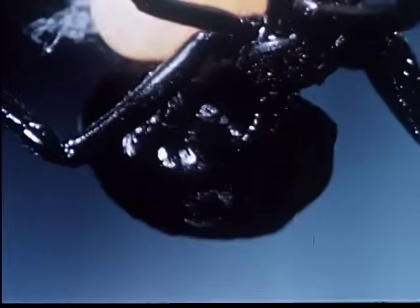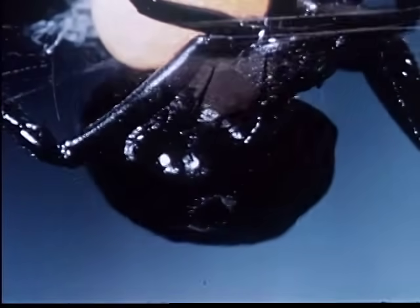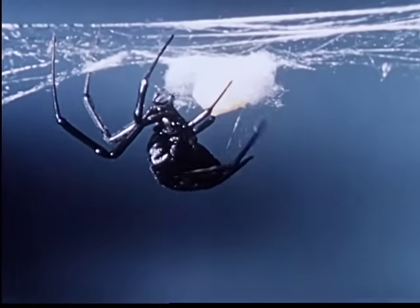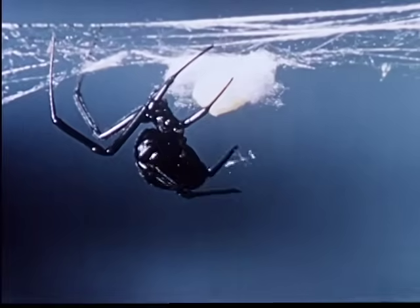There are 188 eggs in this batch, but the number laid at one time may reach 1,000. The Black Widow lays approximately twice each month during the warm weather season.